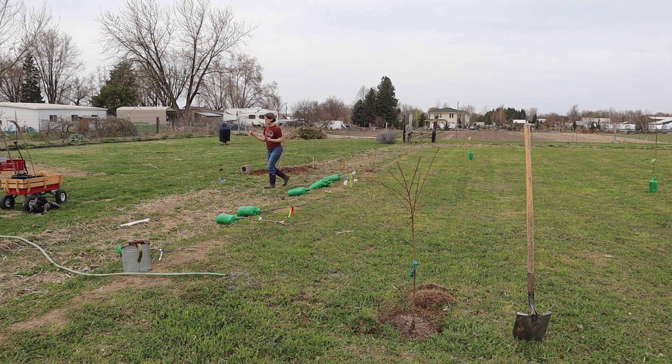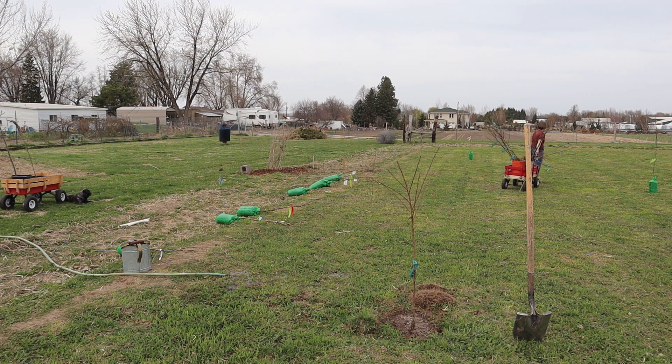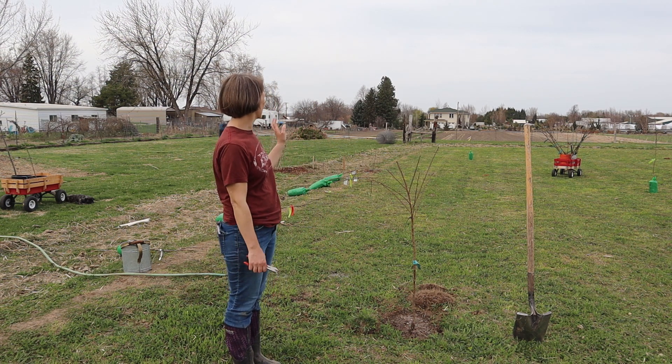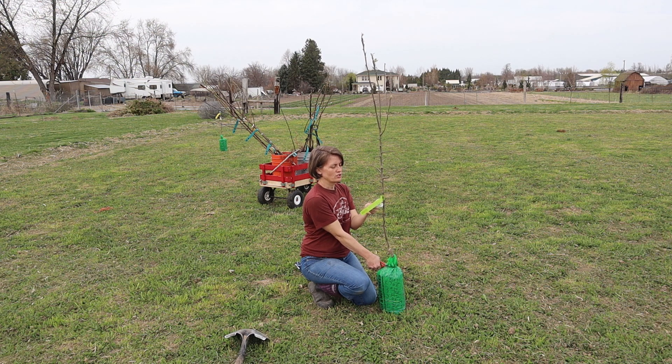I think we'll do a peach now — our peaches are in the buckets. So I have the next three trees picked out and I'm going to go dig holes for them now. We have the Beurre d'Anjou pear that I'm planting here.